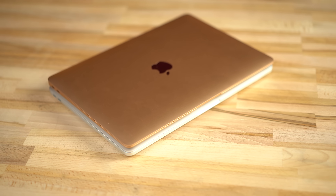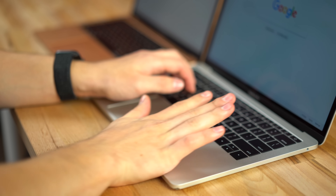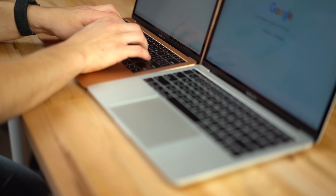Even though they're basically the same size if you look at them from above, the Air definitely looks thinner from the side thanks to the wedge shape. Interestingly, the Air is slightly thicker at the wide end but much thinner near the front. The MacBook Pro's front edge tends to dig into your wrist after long typing sessions, but the Air actually slopes downward, so it's much more comfortable to type on.